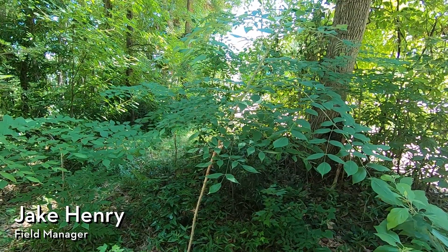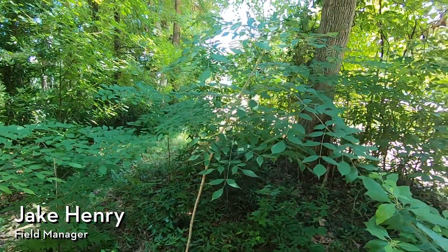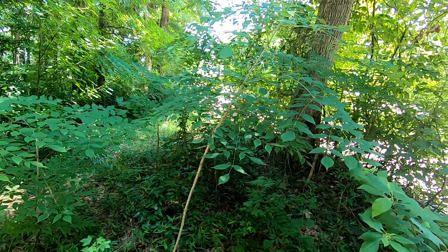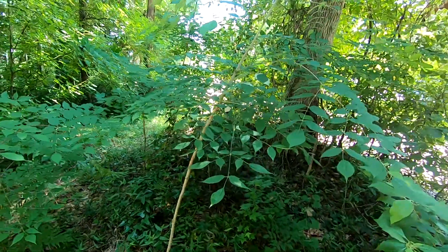Hi everyone, Savannah Tree Foundation Field Manager Jake Henry here, and today we're out at the Whitmarsh Preserve. I did another video on the preserve itself, but I had to do a separate video for this tree species because it's just so cool.